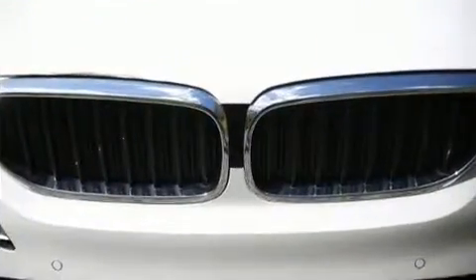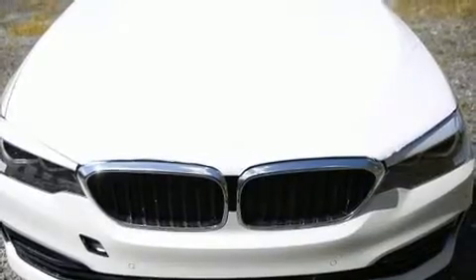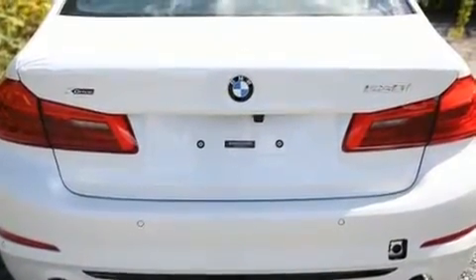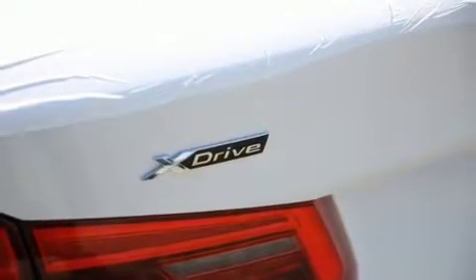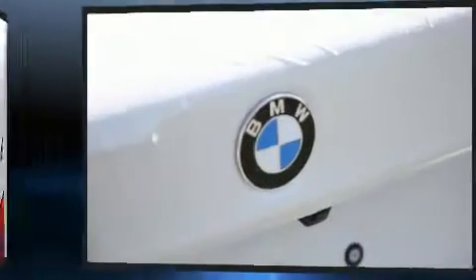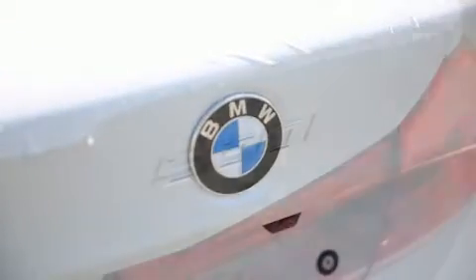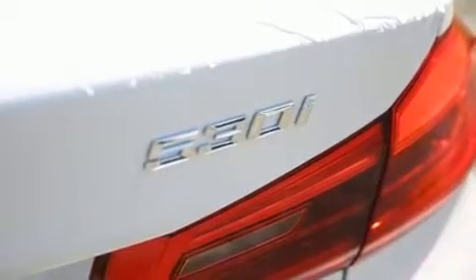Top features include heated front seats, power trunk closing assist, speed-sensitive wipers, a leather steering wheel, an automatic dimming rearview mirror, an outside temperature display, lane departure warning, and a blind spot monitoring system.